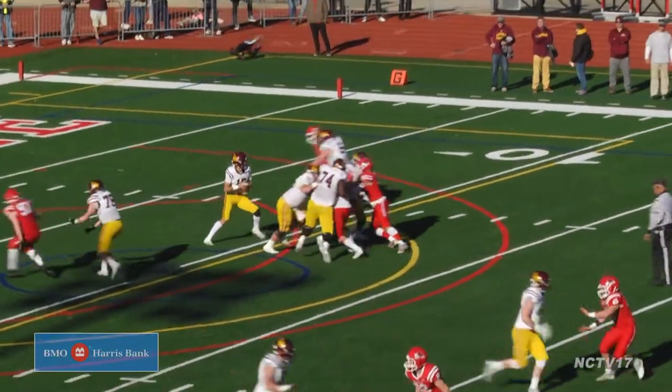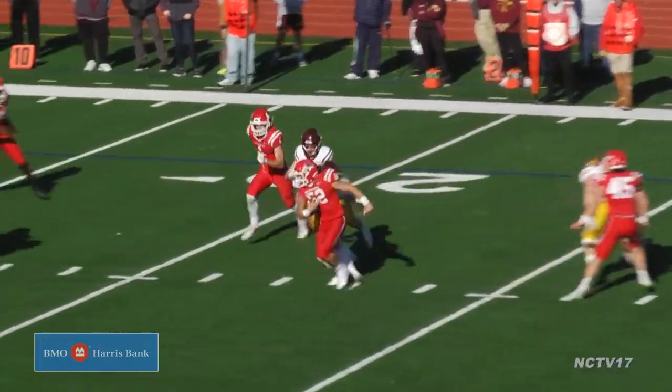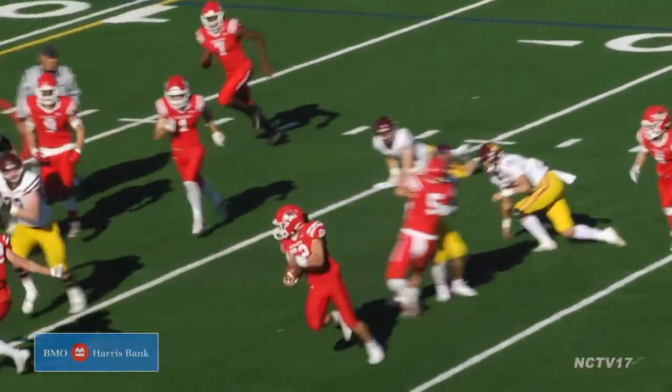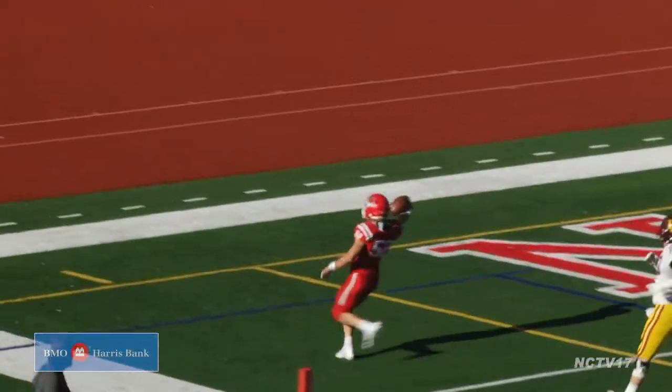Loyola back on offense. Sturney's pass is intercepted by Ethan Pitlack. Pitlack runs by the defense all the way for the touchdown. However, a block in the back is called — no touchdown — but the Red Hawks get the ball back.